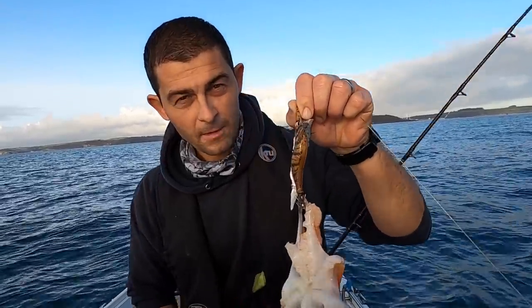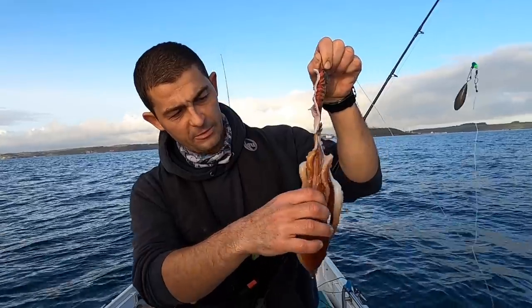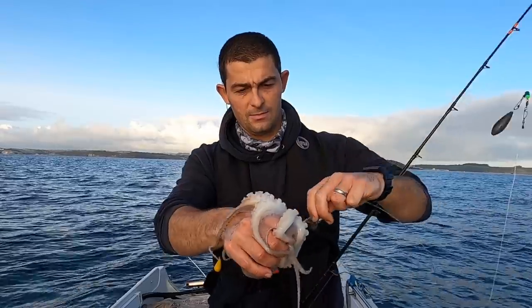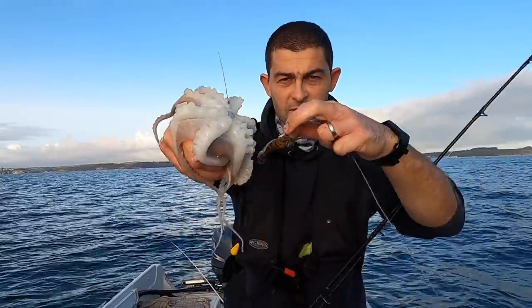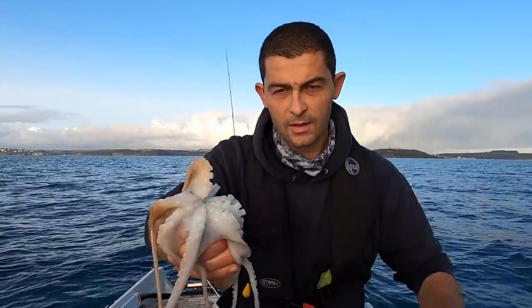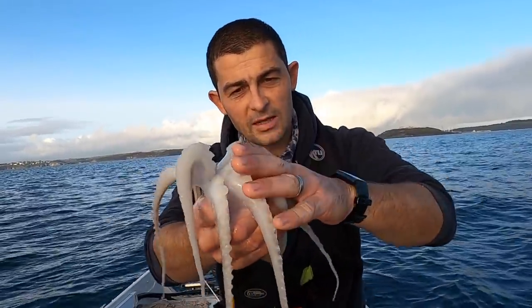That one there shows you how the jig works. When you're getting hold of them - octopus and cuttlefish - you're better off getting hold of them around the body and the head like that. Because in the centre of there there is a beak. If it gets that on your skin it'll bite you and it'll hurt. Look how sticky they are.